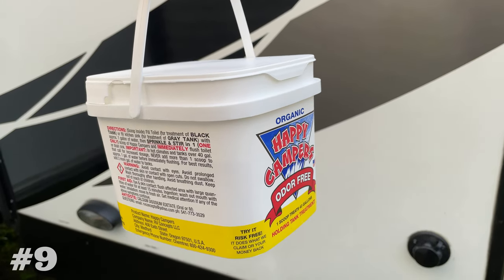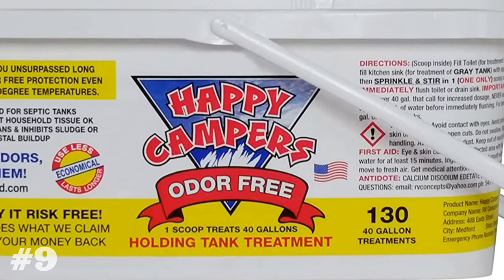Happy Campers is probably the most popular RV black tank treatment. It can also be used in your gray tanks to eliminate odors and keep everything running smoothly. The cost per tank is considerably low and the reviews on this product are great.